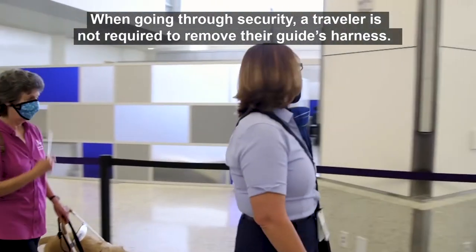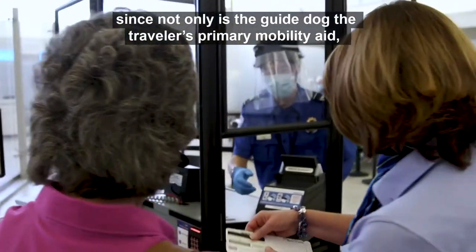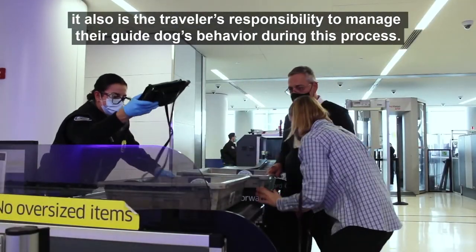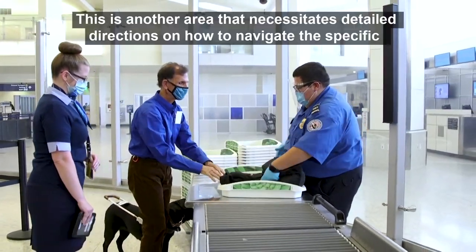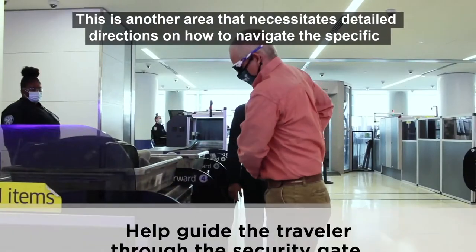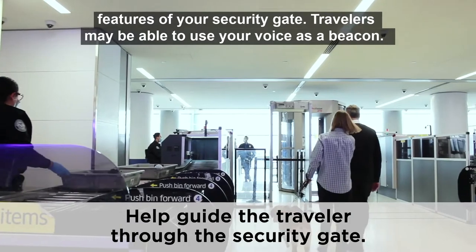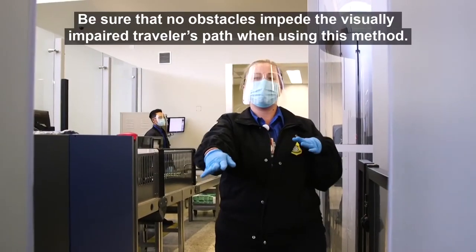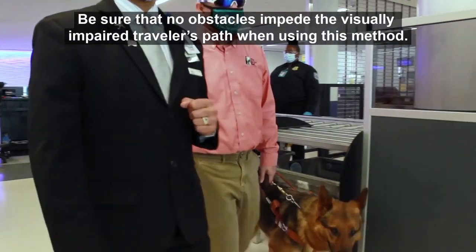When going through security, a traveler is not required to remove their guide's harness, nor should a guide dog team ever be separated, since the guide dog is the traveler's primary mobility aid and it is the traveler's responsibility to manage their guide dog's behavior during this process. This area necessitates detailed directions on how to navigate the specific features of your security gate. Travelers may be able to use your voice as a beacon to the metal detector. Be sure that no obstacles impede the visually impaired traveler's path when using this method.